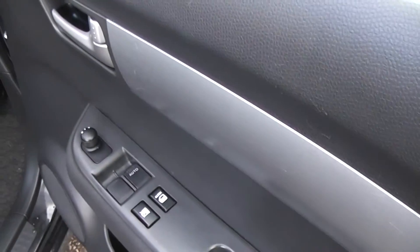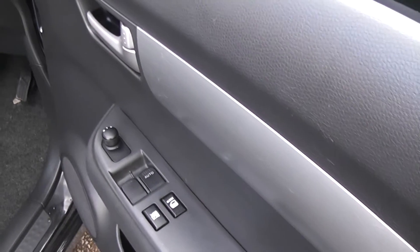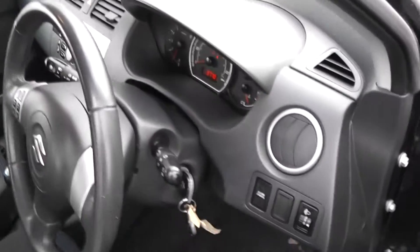It's got electric windows in the front, a button to lock and unlock all the doors, and it's got electric mirrors as well. It's got remote central locking.